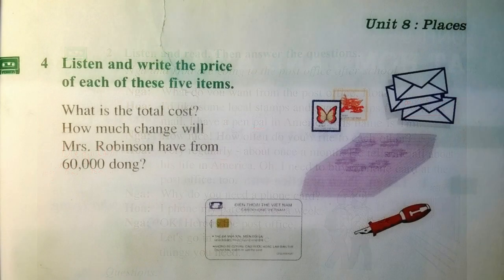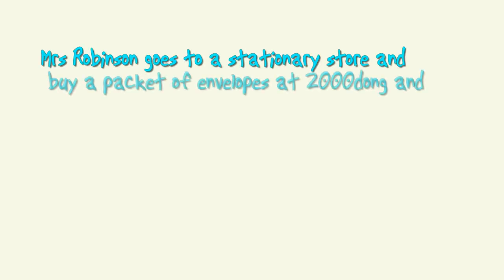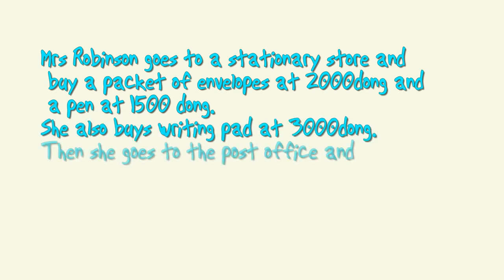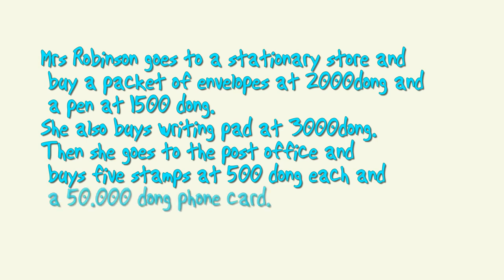Four: listen and write the price of each of these five items. What is the total cost? How much change will Mrs. Robinson have from sixty thousand dong? Mrs. Robinson goes to a stationery store and buys a packet of envelopes at two thousand dong and a pen at one thousand five hundred dong. She also buys a writing pad at three thousand dong. Then she goes to the post office and buys five stamps at five hundred dong each and a fifty thousand dong phone card. Add up how much Mrs. Robinson spends altogether.